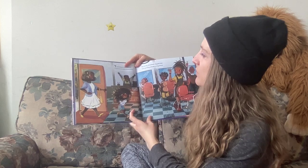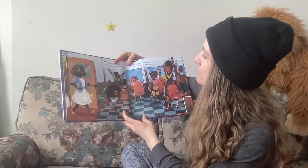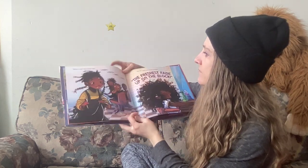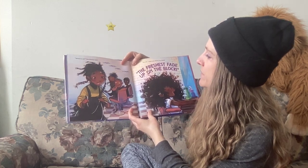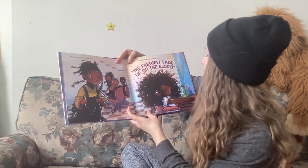Yesterday at 10 o'clock I walked into the barbershop. My bushy brownish biggish hair was growing almost everywhere. What to do? The barber said, 'A perm? A press? A trim? A chop?' 'Uh-uh,' I said, and shook my head. 'The freshest fade up on the block.'